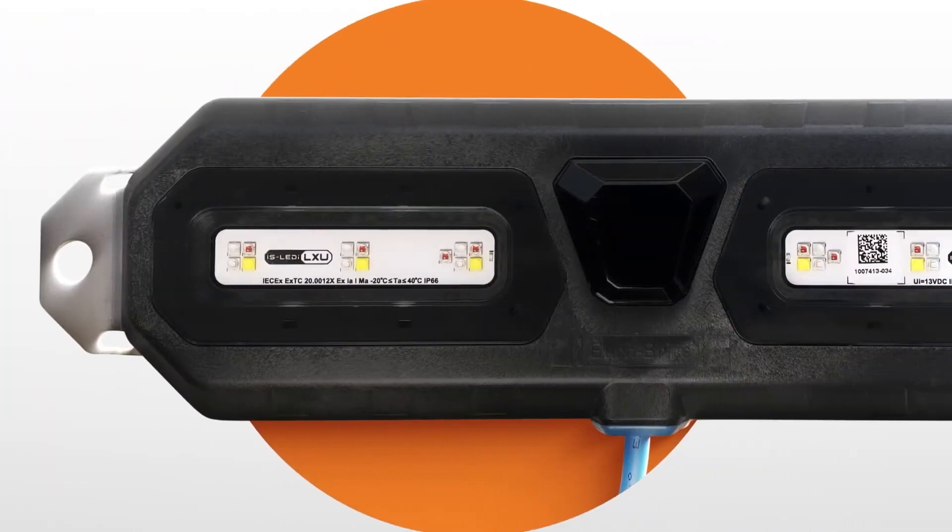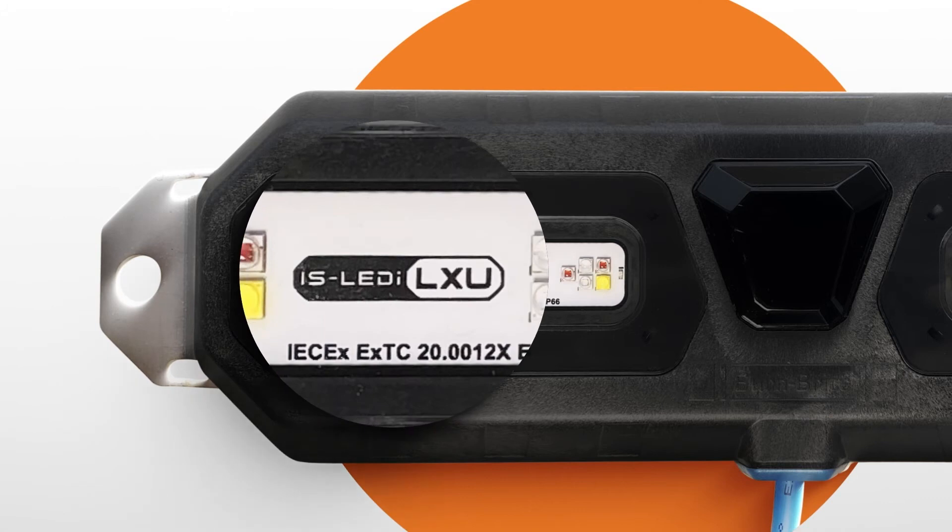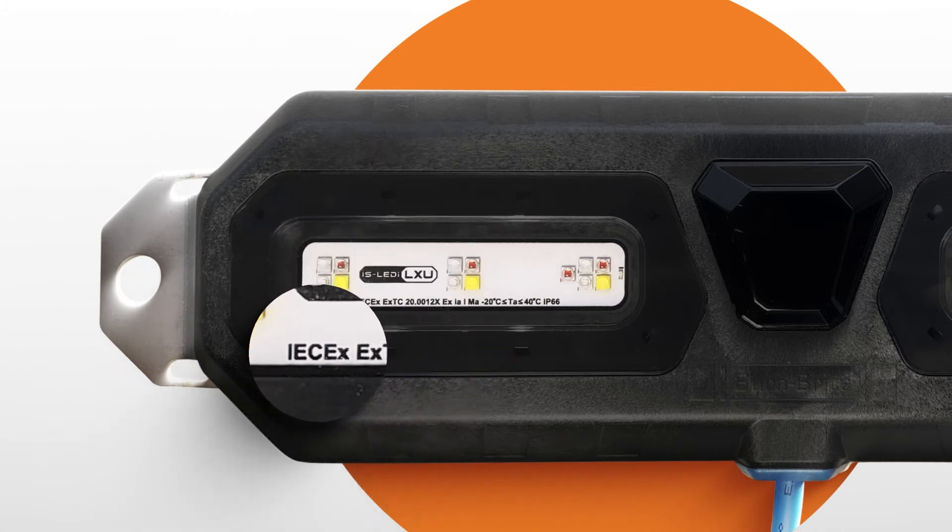Designed specifically for use in underground coal mines, key components of the IS-LEDi system are IEC-EX certified for Group 1 applications.